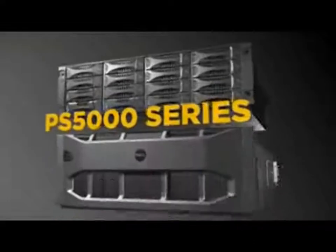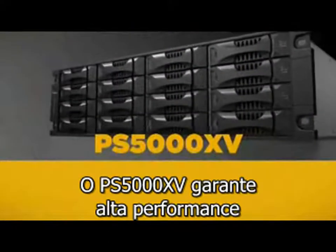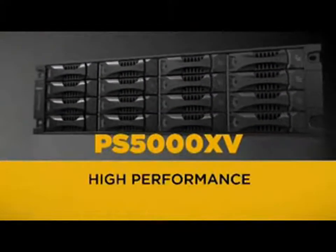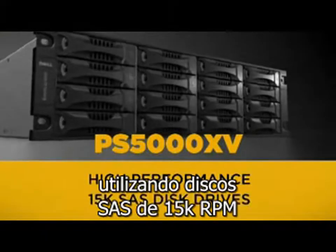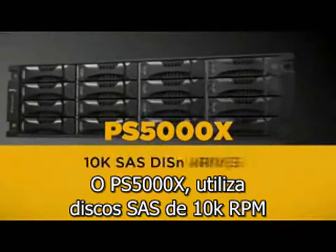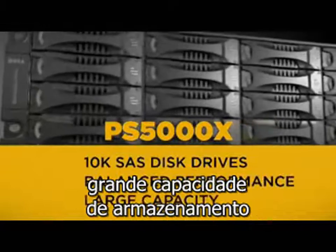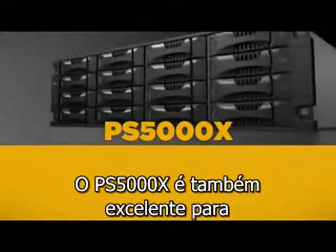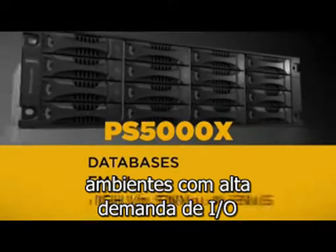Let's take a closer look at the PS5000 Series models. The PS5000XV delivers high performance for demanding enterprise applications by using 15K SAS disk drives. The PS5000X with 10K SAS disks provides balanced performance and large capacity for enterprise data centers. The PS5000X is well-suited for databases, email, and high I/O.